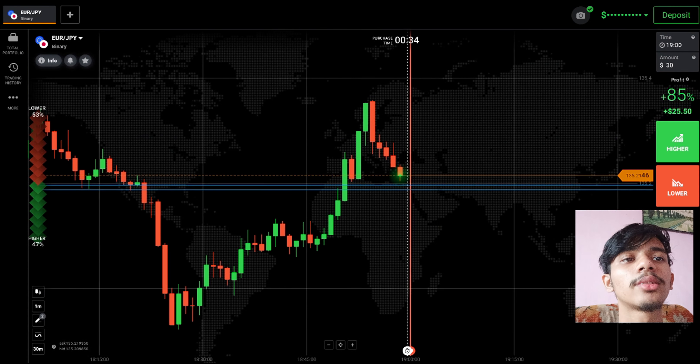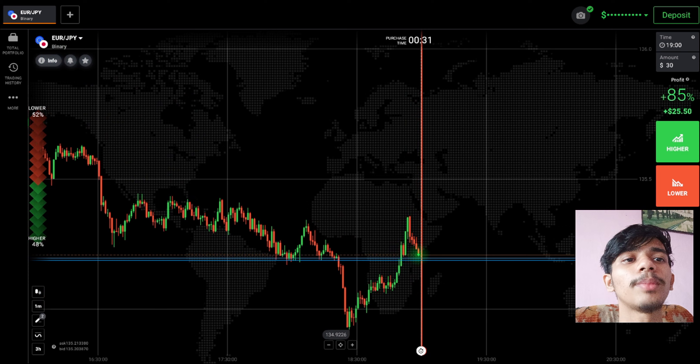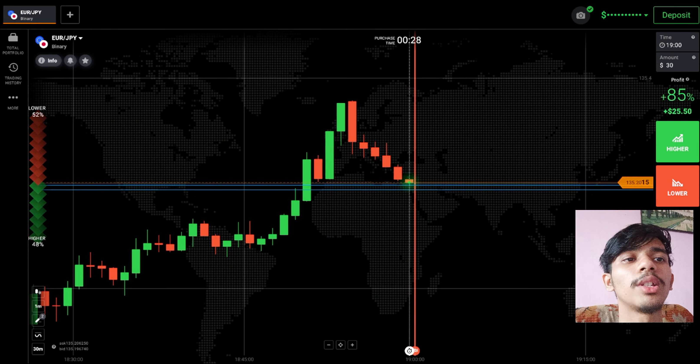Never ever place your trade blindly on any pair — it is not good. Analyze the market and then only place your trade. It's your money; don't do gambling with your money.